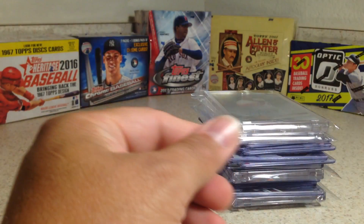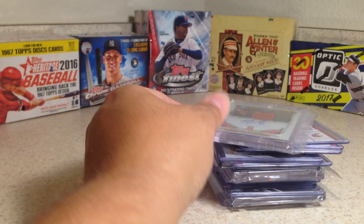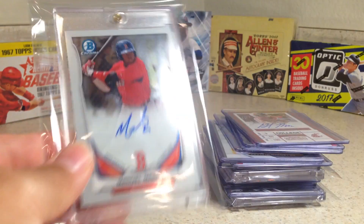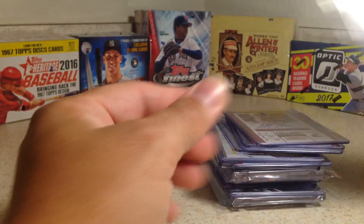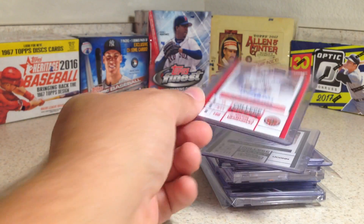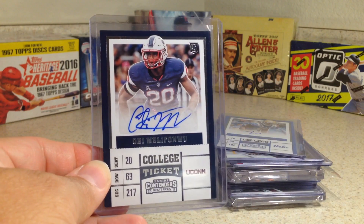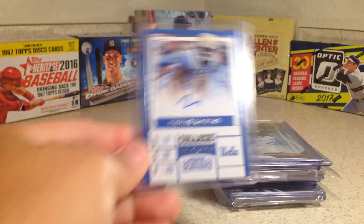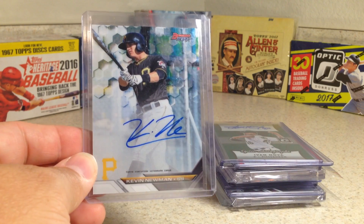Desmond Lindsey, Bowman Chrome. This one is a nice Trey Mancini from the Clearly Authentic. Nice Manuel Margot Bowman Chrome autograph rookie — that's on card. Gabe Marks. Elijah Maguire. Obi Melifanwu. Fabian Moreau. There's a nice one of Bowman's Best I've never found — Kevin Newman.